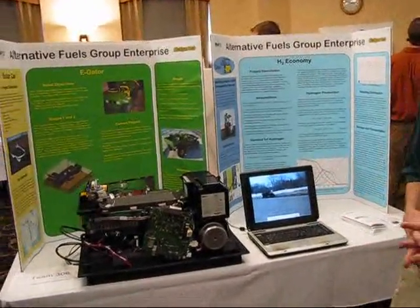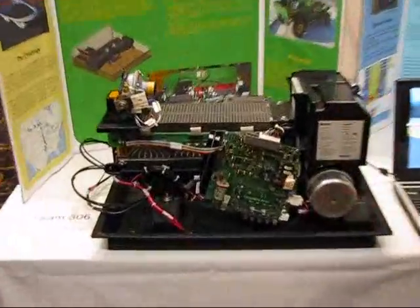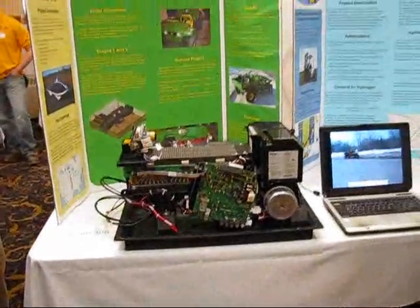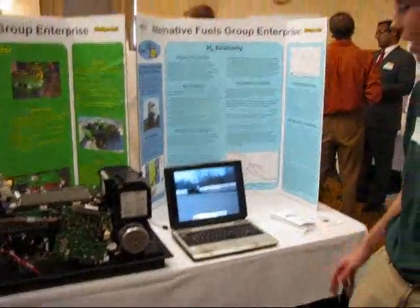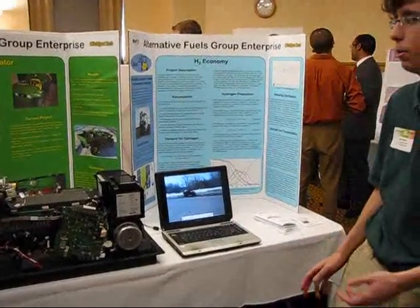The eGator runs off of two 1.2 kilowatt fuel cells. We have a short video that just kind of shows the vehicle in operation.